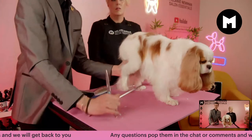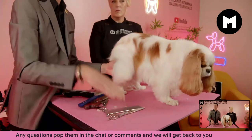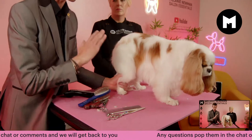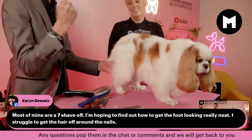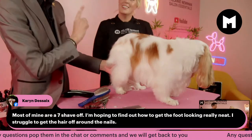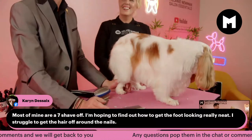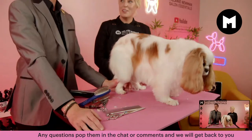You don't want that sort of pointy look — same with golden retrievers. You want a round foot, not a hare foot. Tie-hat-like is what you taught me all those many moons ago. Mel was my teacher, for those of you who don't know.